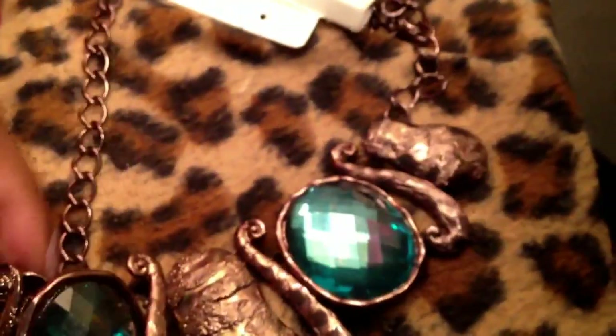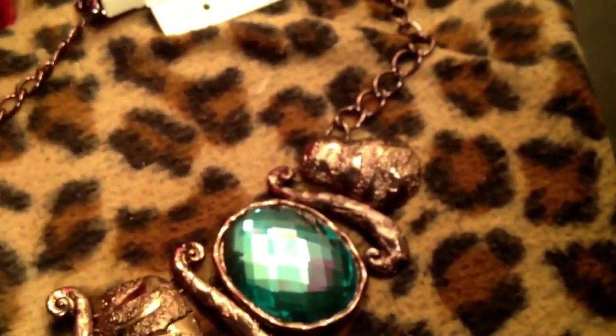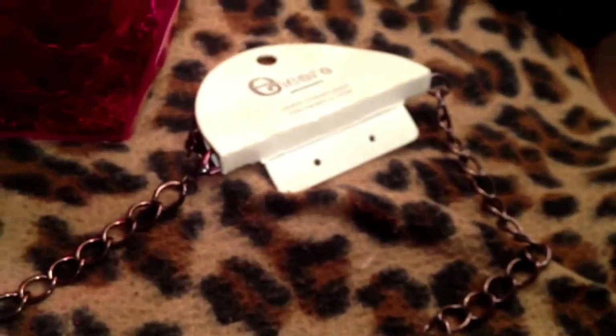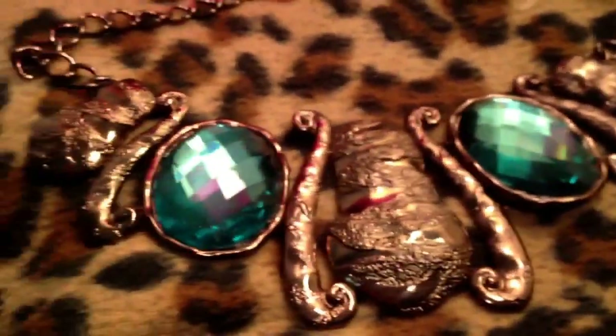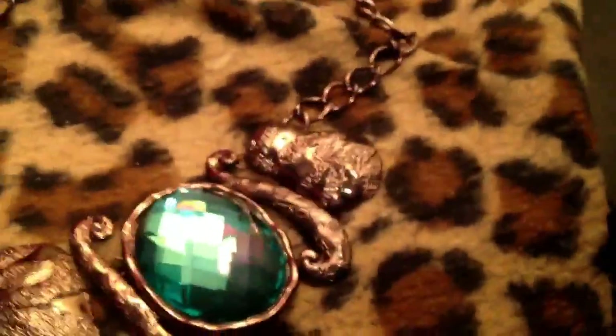Next I have another statement necklace from Jewelry Guy. It's a really big chocolate tone necklace with green stones. It's beautiful — I rarely find jewelry this color so it's just gorgeous.